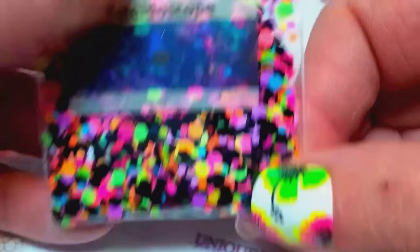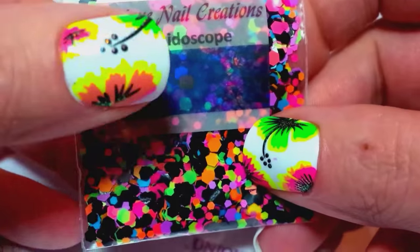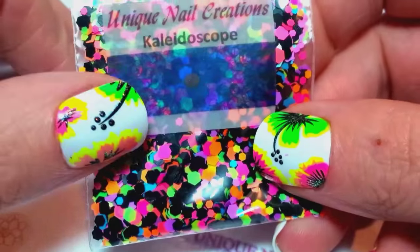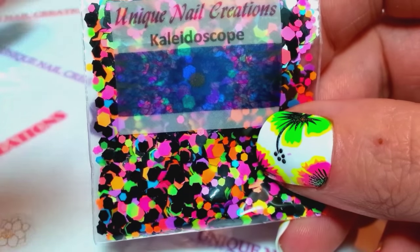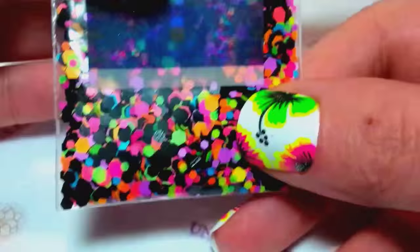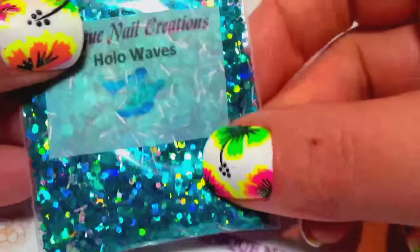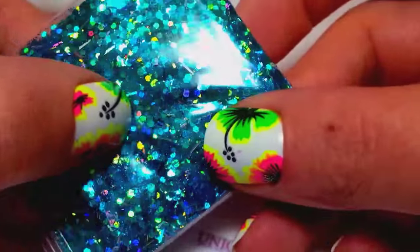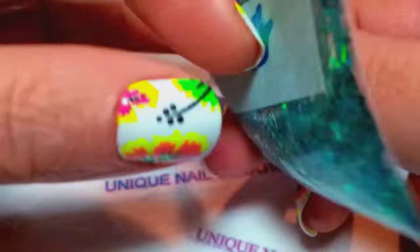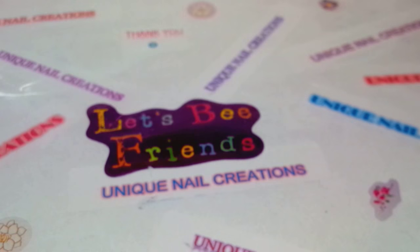This is actually a restock — a remake of Kaleidoscope. It completely sold out and I just remade it. Typically I tell people I don't remake my mixes because they're very hard to make — once they're sold out, they're sold out. But if it's an easier one to redo, I will. This one's called Holo Waves — it's a bunch of holographic teals and just really pretty.